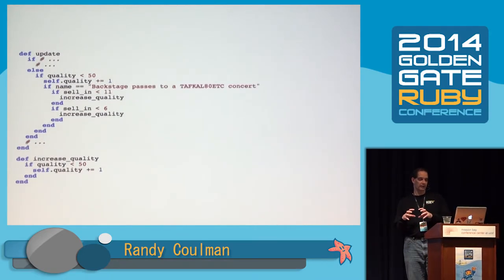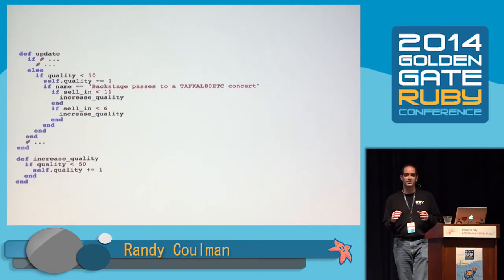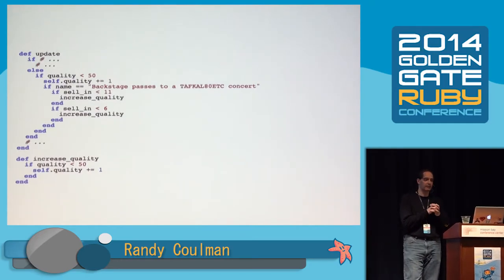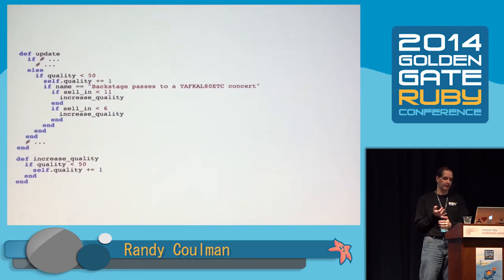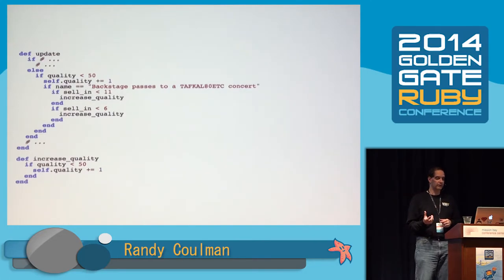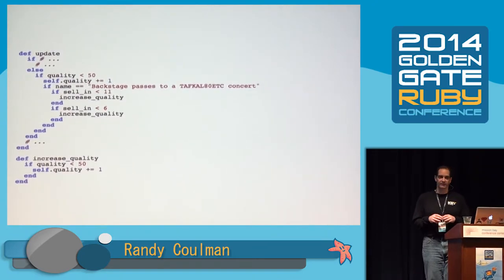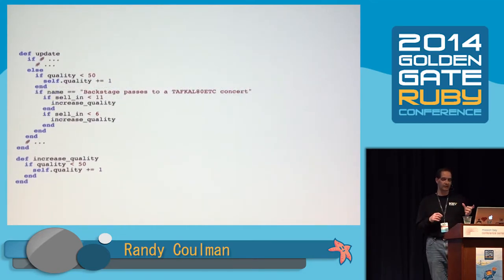What I'd like to do is pull that inner if out of level, but to do that I have to make sure it's safe. This is the first refactoring where we actually have to think a little bit about the code — everything else up to this point has been very mechanical. We're comparing against name and sell_in — we already saw those are just simple getters, no magic. There are two calls to increase_quality, both protected by an if quality is less than 50. So we can safely pull that if statement out of level, and now we've got exactly duplicated code that we can replace with a call to increase_quality.